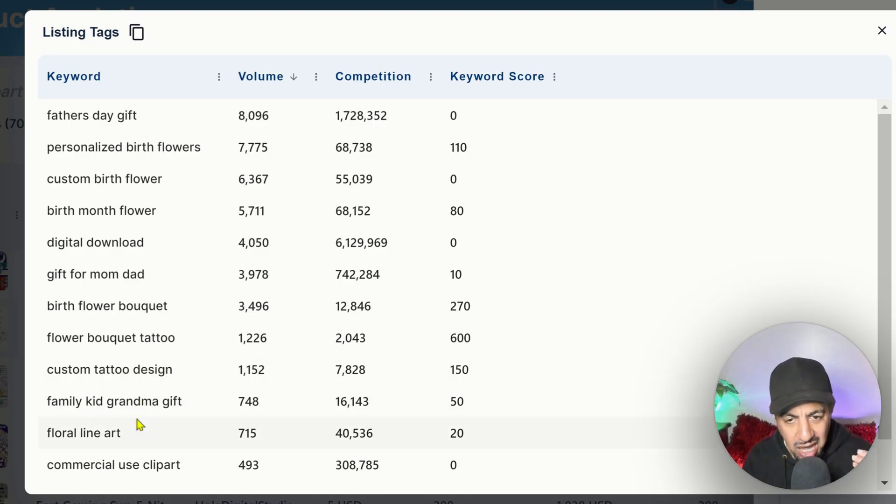Listing tags are all the keywords the seller is using. I can see some real gems here. One keyword they've used is 'personalized birth flowers,' which has a volume of seven thousand seven hundred seventy-five with competition of sixty-eight thousand — a decent keyword score. The keyword score works like this: fifty is really good, and the higher it is, the less competition that keyword has.